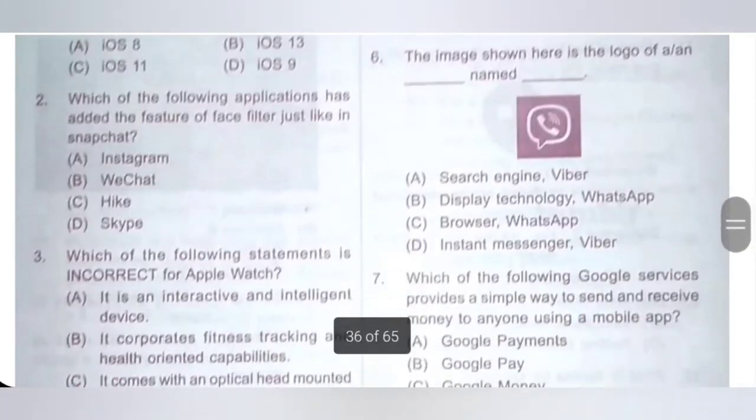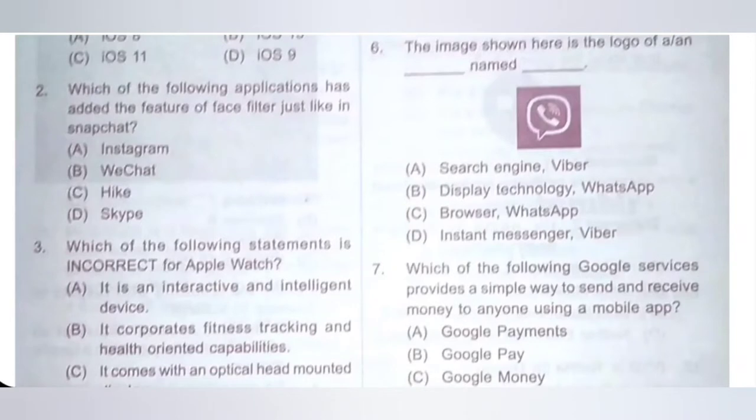Sixth: the image shown here is the logo of a named Dash. A: search engine Viper, B: display technology WhatsApp, C: browser WhatsApp, D: instant messenger Viber. The image shown here is the logo of an instant messenger Viber. Option D is the correct answer.